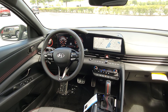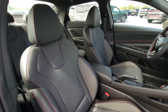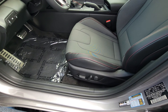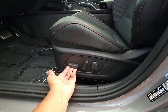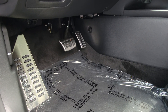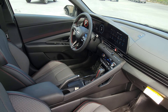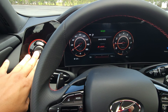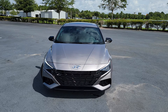Inside, the N-Line interior really sets it apart from everything else in the Elantra lineup and from every other compact car in its class. The N-Line is the first in the Elantra family to offer an electric driver's seat, and it also adds aluminum sport pedals. The drive mode button is relocated to the dash for quicker mode changes without moving your hand far from the wheel. A sunroof is also included with the N-Line trim.